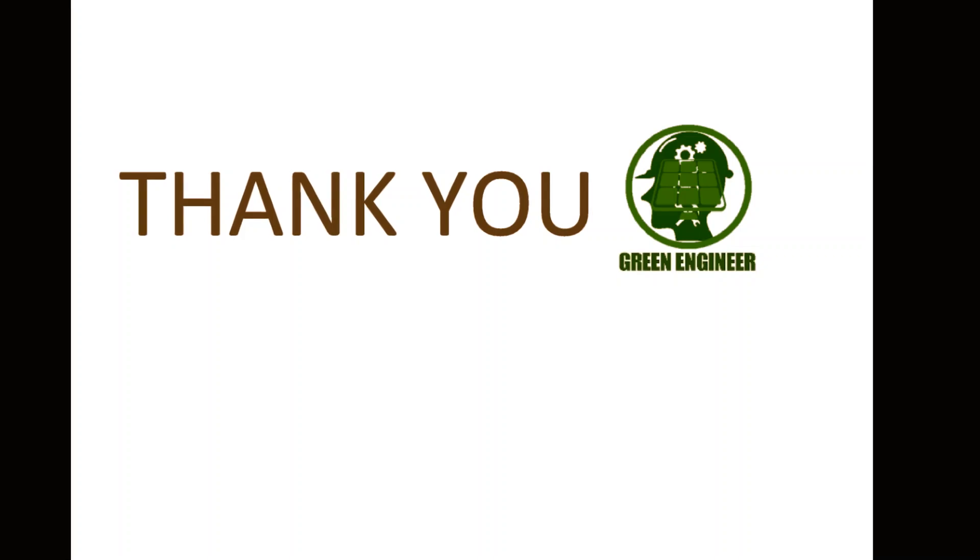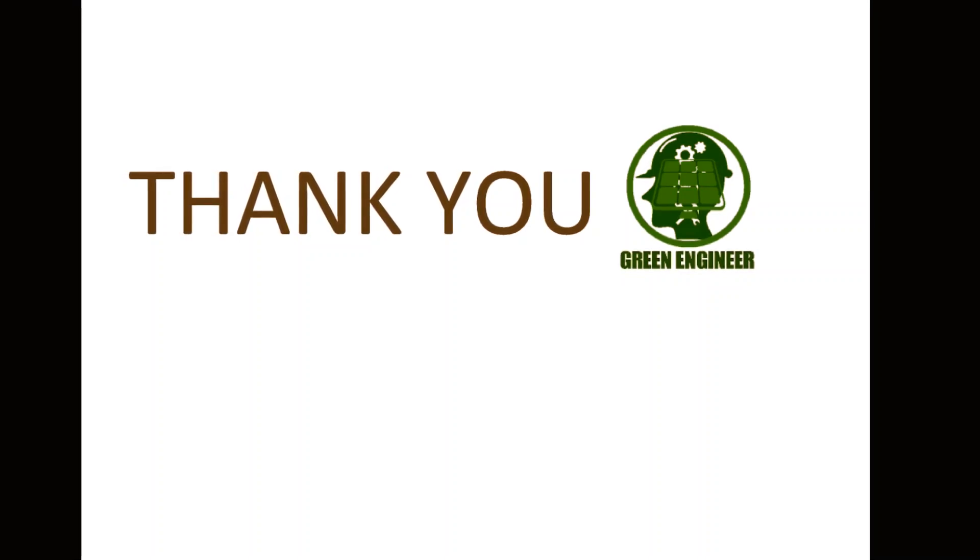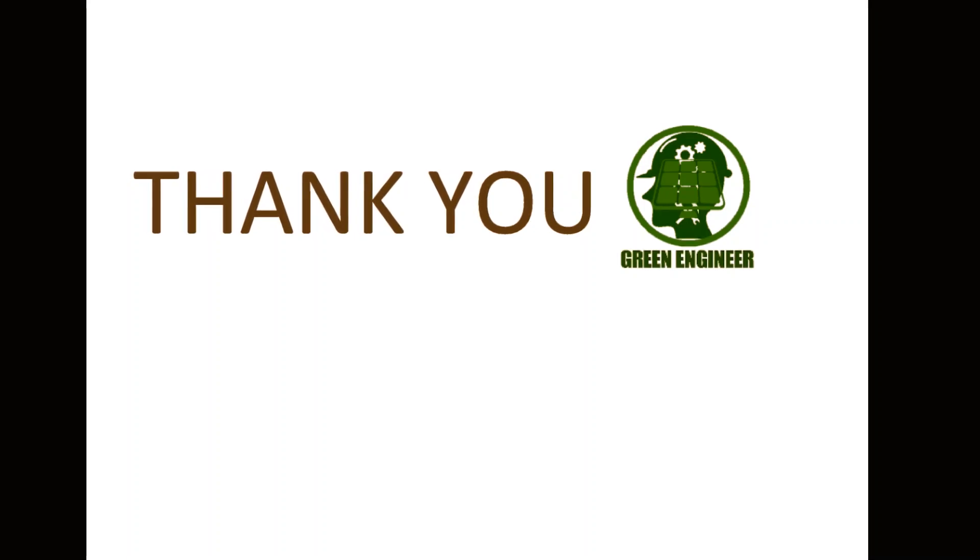Thank you for watching. Please follow the guidelines shown in the video and stay safe. Post your comments, subscribe to our channel, and click the bell for latest updates. See you in our next video.